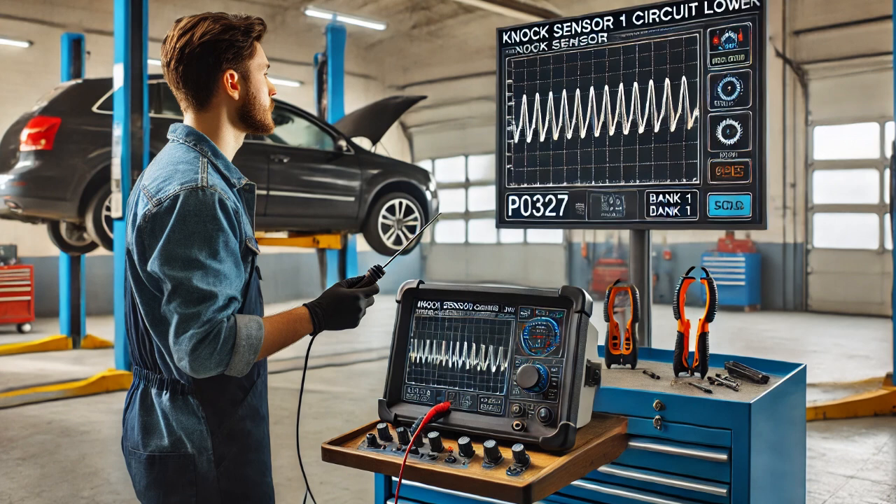It's important to check the sensor signal because the NOC sensor is responsible for detecting engine knocking and adjusting timing to prevent engine damage.